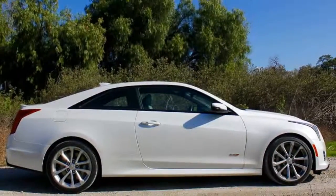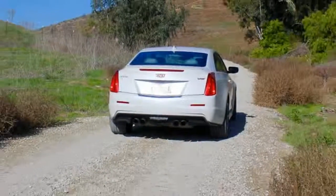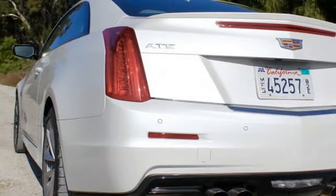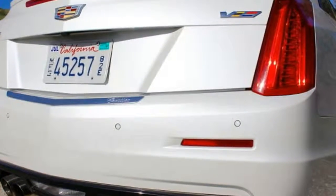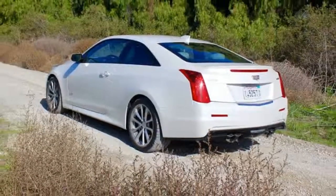The 2016 ATS-V coupe is hard to nail down in terms of exterior styling. There are obvious differences between the standard ATS and ATS-V at the front — a ventilated, bulging hood, a black front splitter, and larger air intakes are all standard on the range-topper.